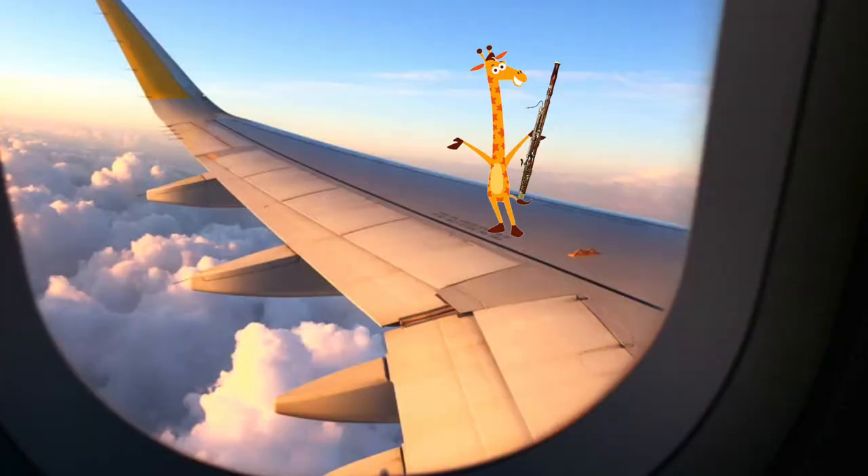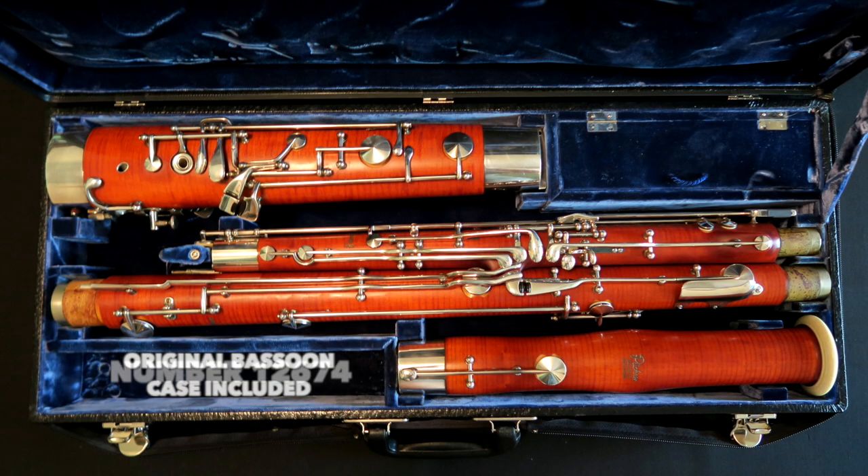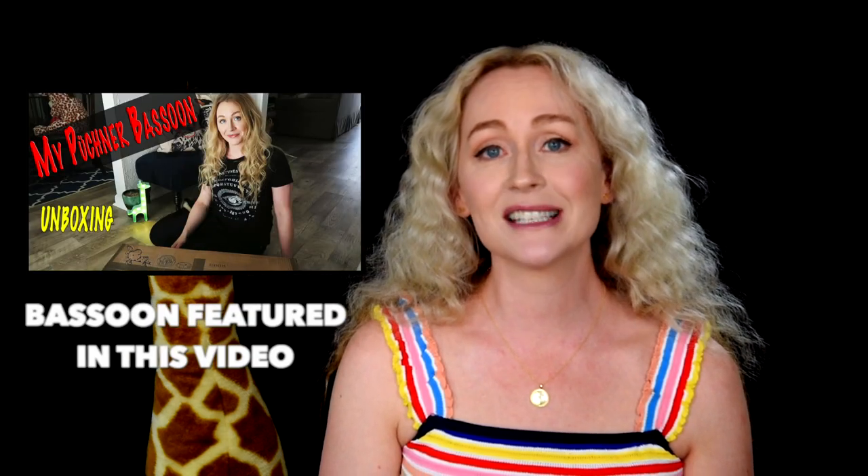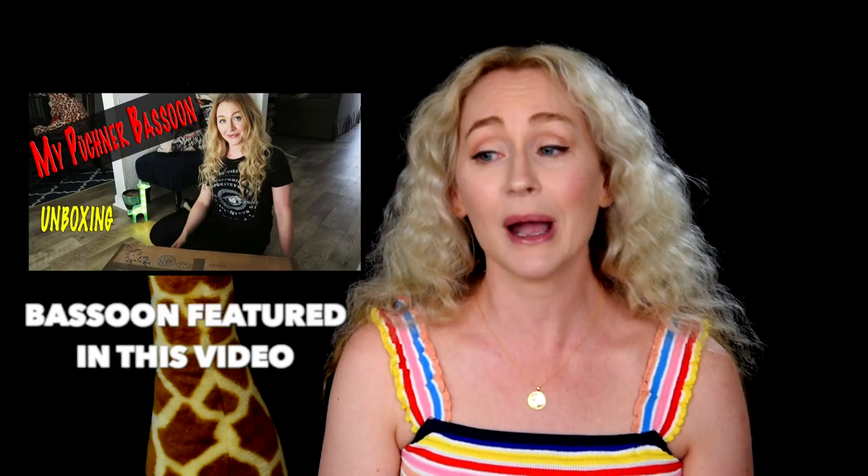The next instrument I'm selling is a little more of a challenge to let go, but it's time — time to let it have wings and find a new life. I have been the sole owner. It is the Puchner 12674, a model 5000 series. This is the instrument I purchased and played throughout college, and I even won my first two teaching jobs on it.